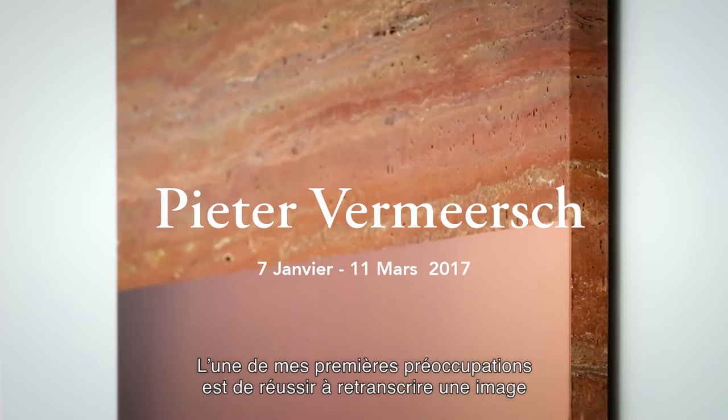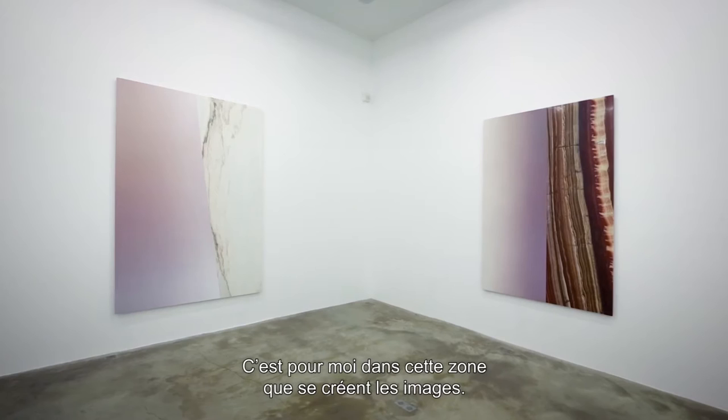One of my big concerns is trying to capture an image that kind of lives on the border of representation and abstraction. So in that zone, it's kind of a zero zone. In that zone, for me, things happen in image.